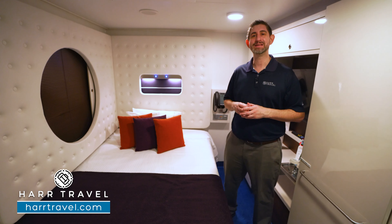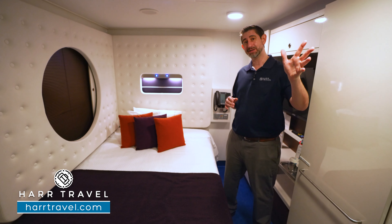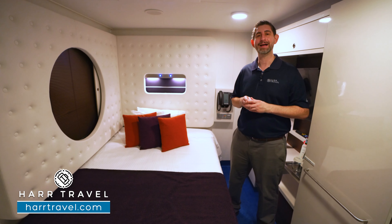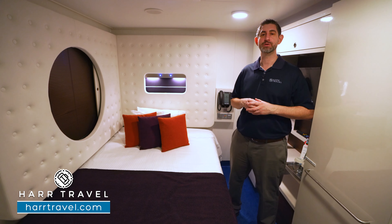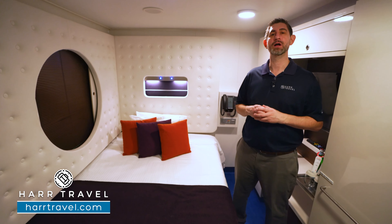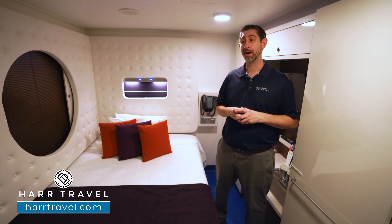Norwegian does an amazing job with solo travelers. This room can only be booked for one person, but I really appreciate that. They do have connecting rooms, so maybe you have two friends traveling together, but it's a great amount of space for one person. And even better, they have the Studio Lounge — a social space that only those in the studio rooms can utilize. You can head up there and they'll have special games, fun, and get-togethers to meet your other solo travelers. It's a part of the industry that's been totally forgotten by many other cruise lines. Kudos to Norwegian for getting it right.